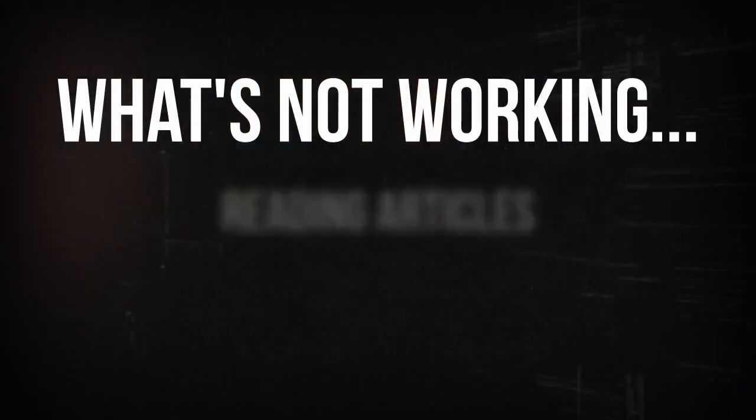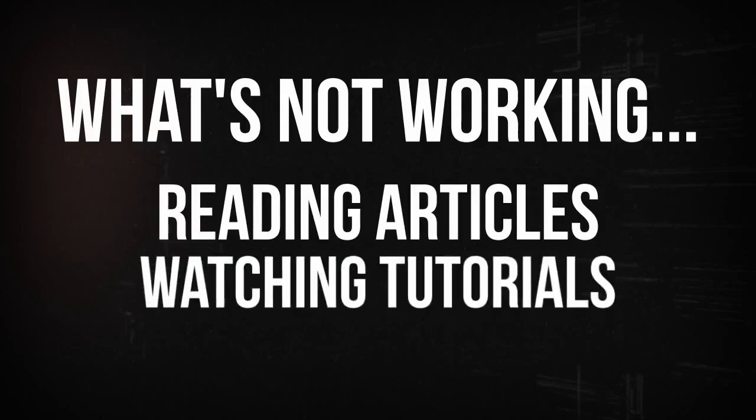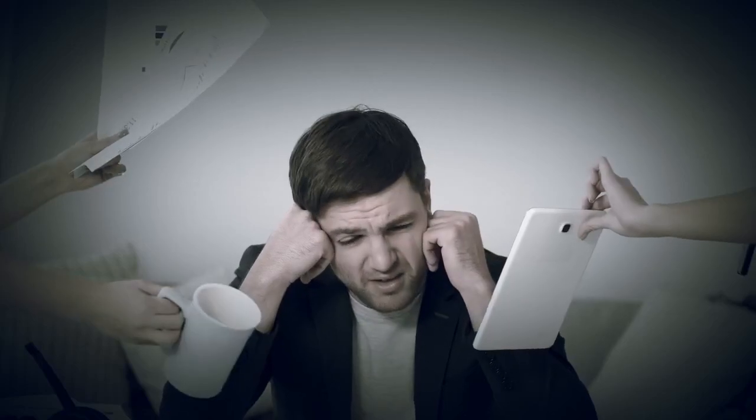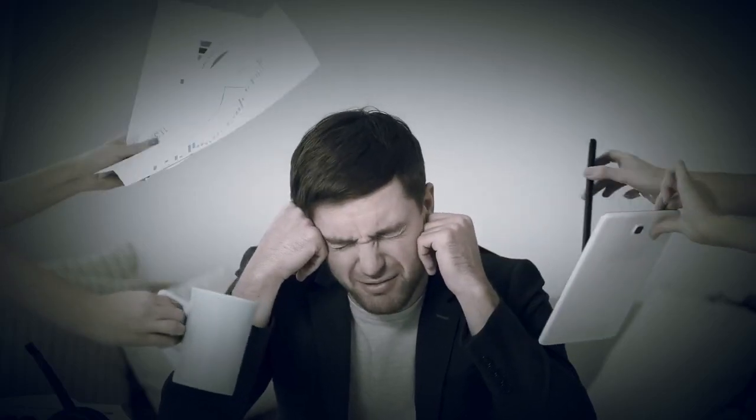In the digital world, having a powerful sales page is crucial for any business to thrive. Yet many of us have faced the daunting task of crafting that perfect sales page. You've tried reading articles, watching tutorials, and even bought courses, but nothing seems to click. You feel overwhelmed, spinning your wheels, wasting precious time and money on strategies that lead nowhere.